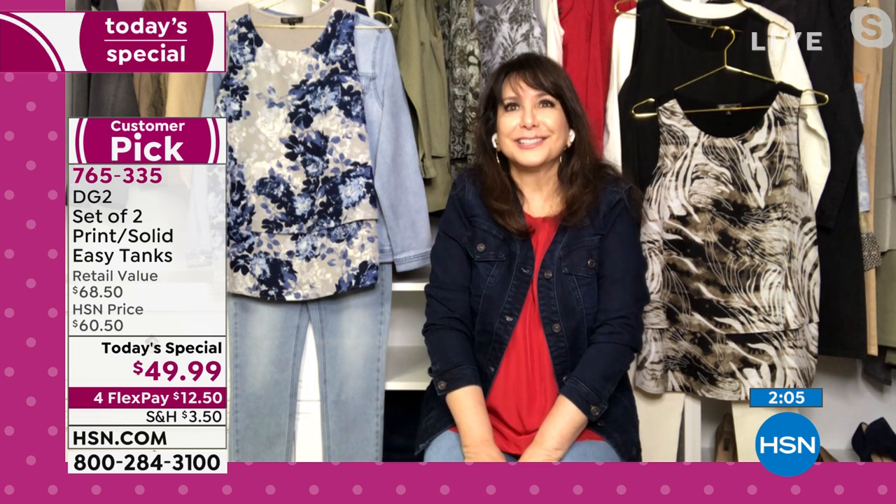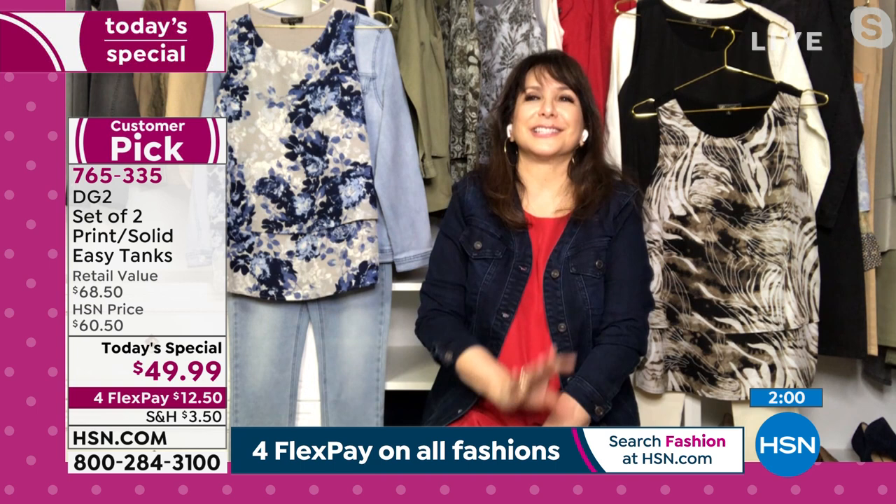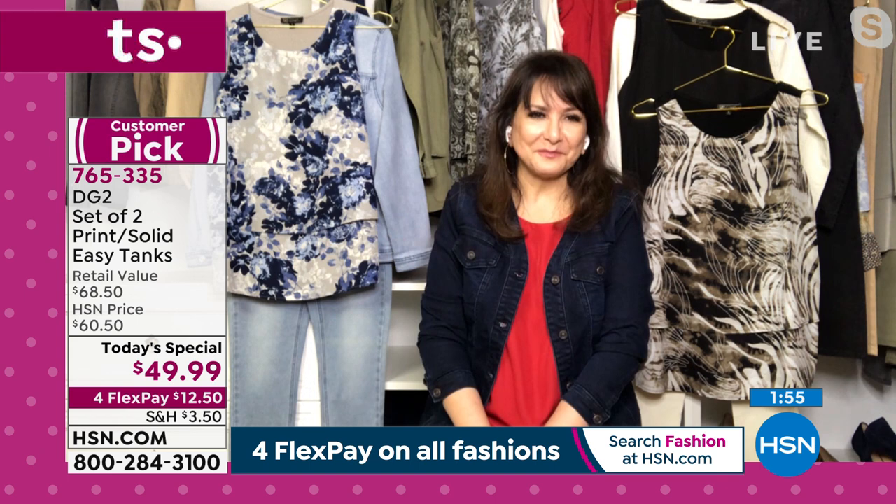This is a really special opportunity, and July is super special at HSN — it's birthday month, and it's really important that it's extra special. This today's special really does fit that bill.